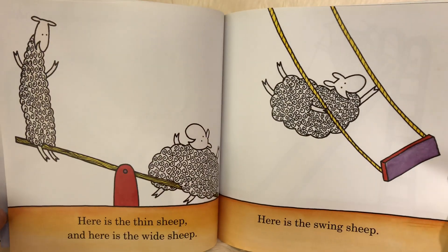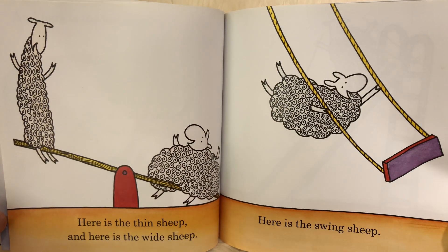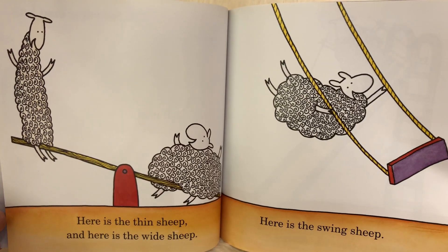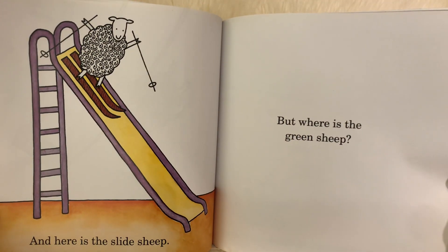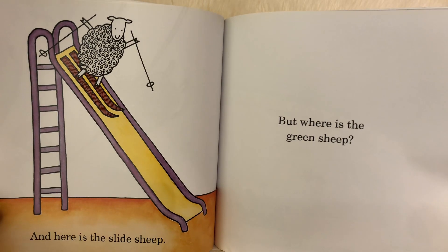Here is the thin sheep. And here is the white sheep. Here is the swing sheep. And here is the slide sheep. But where is the green sheep?